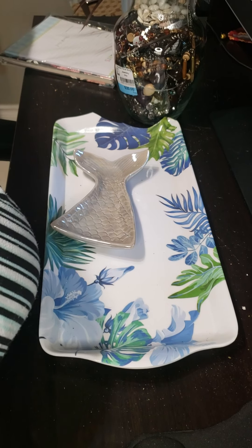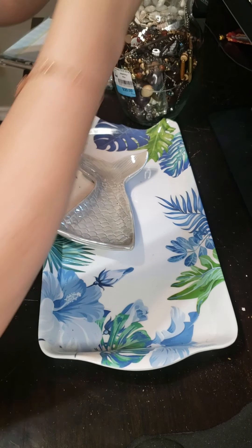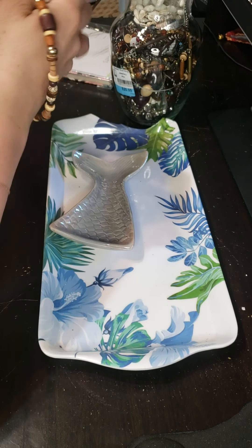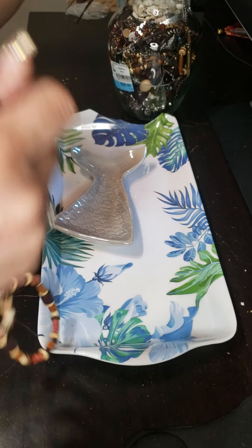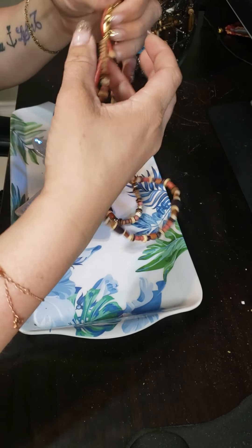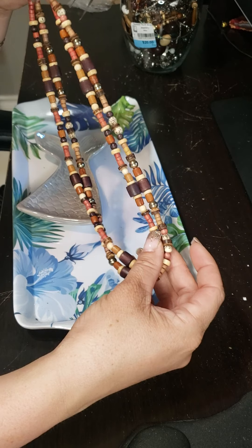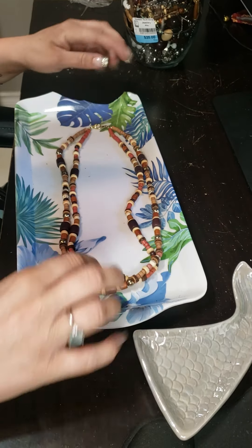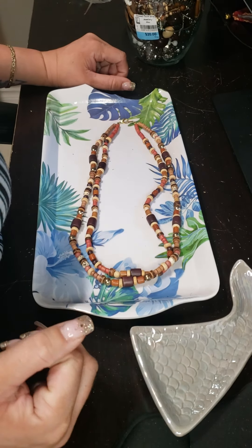Alright, let's jump into this jar and see what we got today. So this is a double-stranded piece — neat little guy. I'll probably put that into a lot.